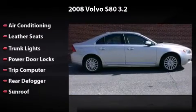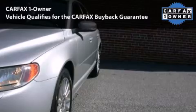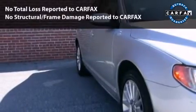This is the vehicle you've been dreaming about. This car had only one owner and is qualified for the Carfax Buyback Guarantee.